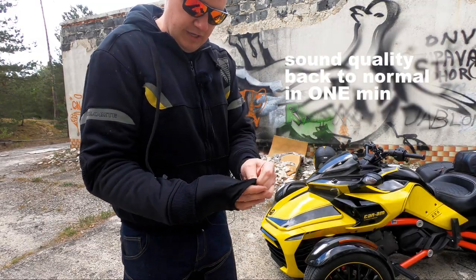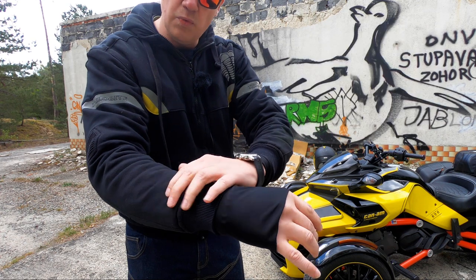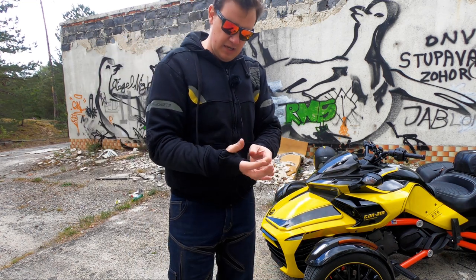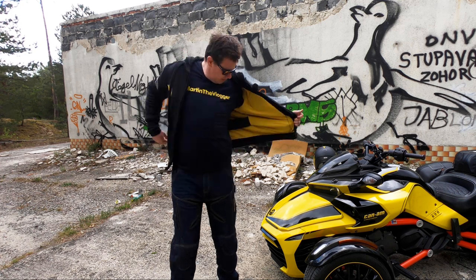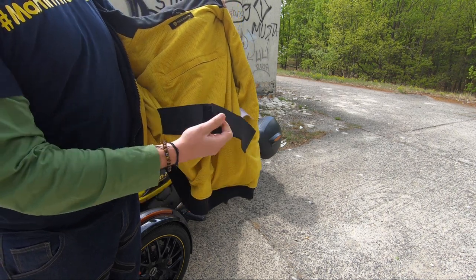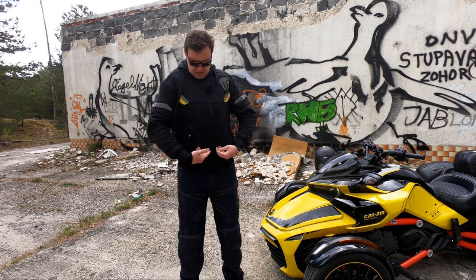Another cool feature is the extended sleeve — it's connected to the sleeve so there's no wind going under or through it, and you just put the glove on top. I think this is a nice feature for many riders. There's also a belt inside so the hoodie can be cinched tightly around you.